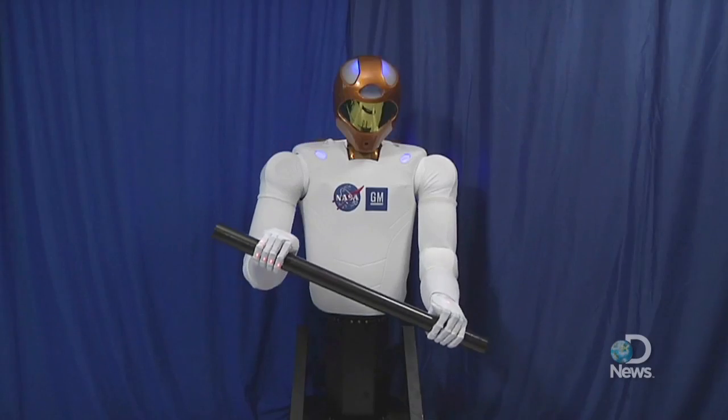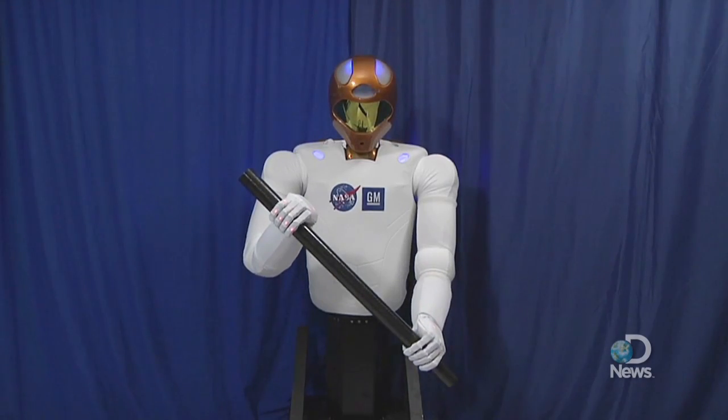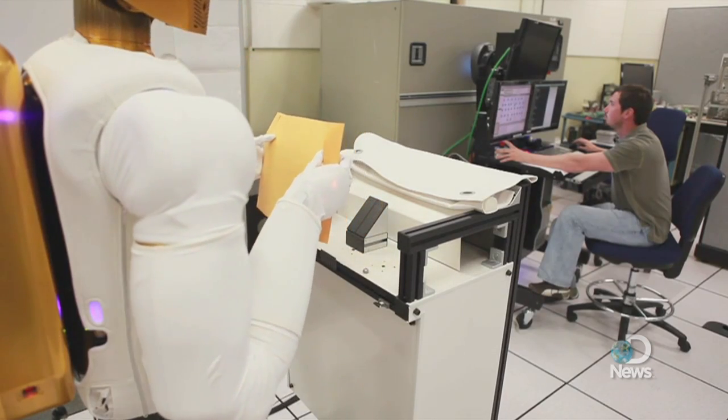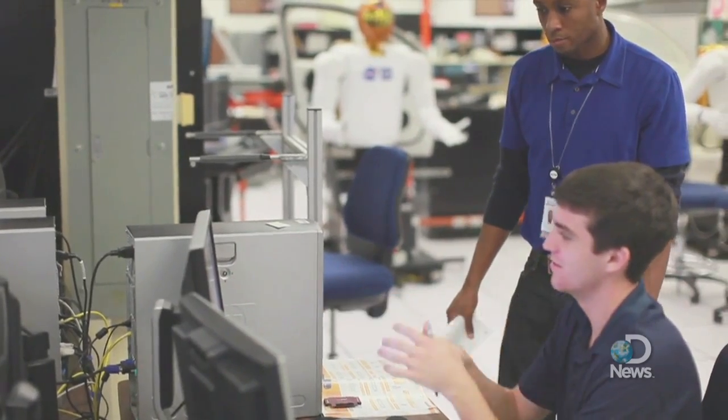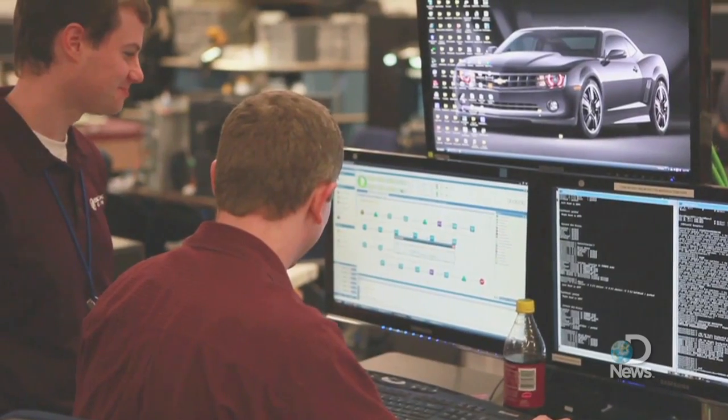The GM droid will likely end up at the company's technology development center, where engineers will use it to automate dull, repetitious, or ergonomically difficult tasks, as well as to test software, sensors, and other products that could be used in future cars.